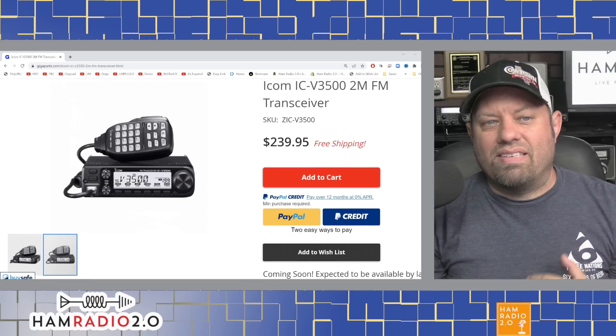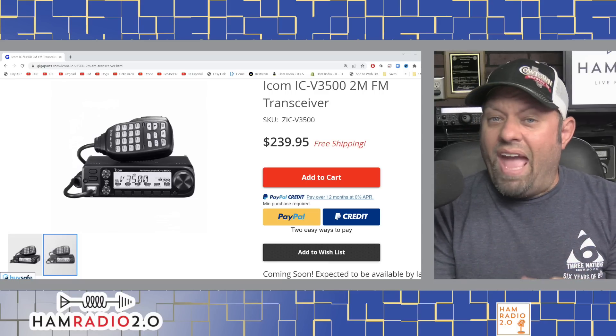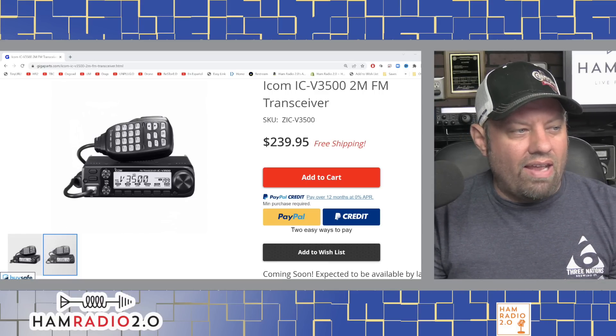The ICOM ICV-3500 was on display at the Dayton Hamvention of 2022. I walked by the ICOM booth — it was sitting there next to the T10 HT. I noticed it was a really nice and compact size and moved on. I didn't really know much about the radio until Hamvention. I was happy to see that this is yet another radio that ICOM is releasing.